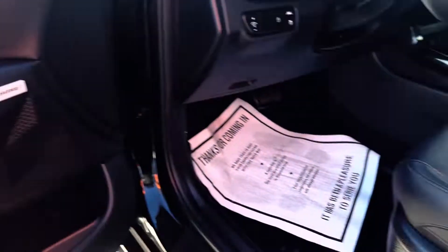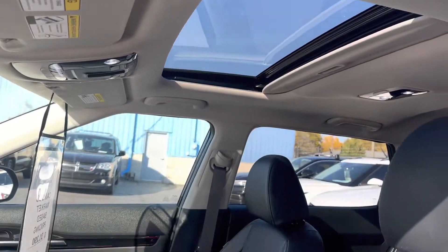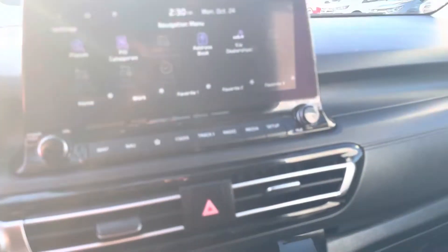Blind spot detection, Bose audio, power driver seat, leather seats, moonroof. Seats are also heated. Navigation.